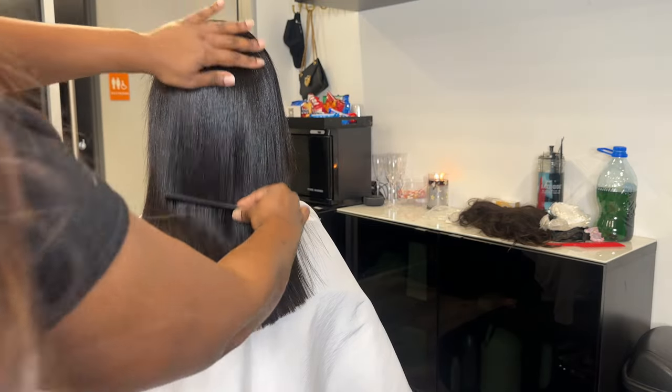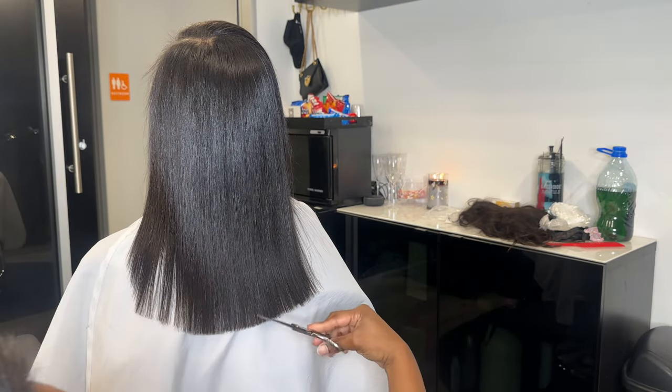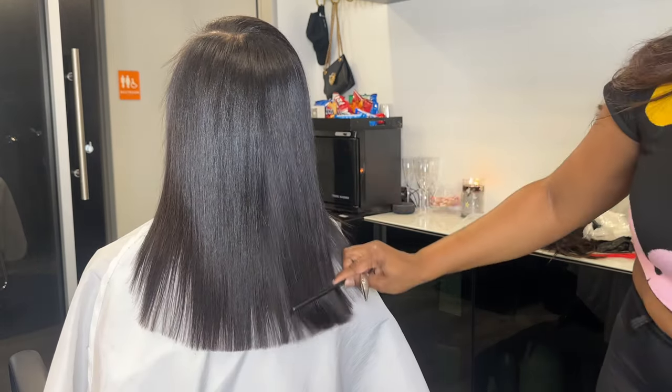If you've ever gotten a beauty service in Atlanta, or just recently for that matter, you know how hard it is to find somebody who actually cares about your hair health. That's why I continue to go to Keisha over the years — because she really cares about the health of my hair and she does a bomb job. My husband is gonna be happy because I got my hair did, and it's looking bouncy and full and cute.